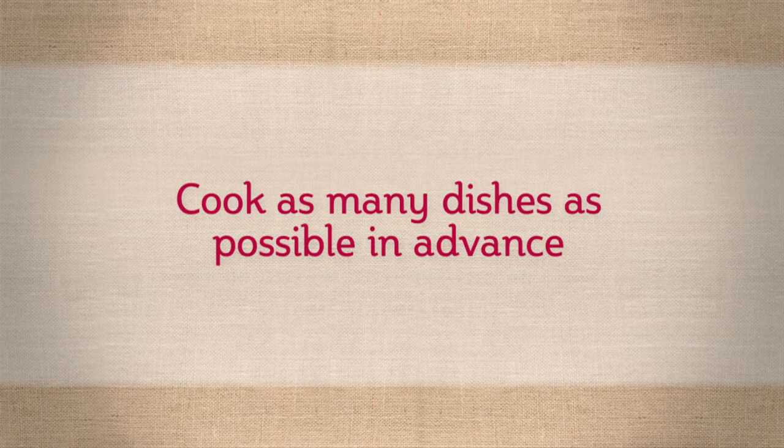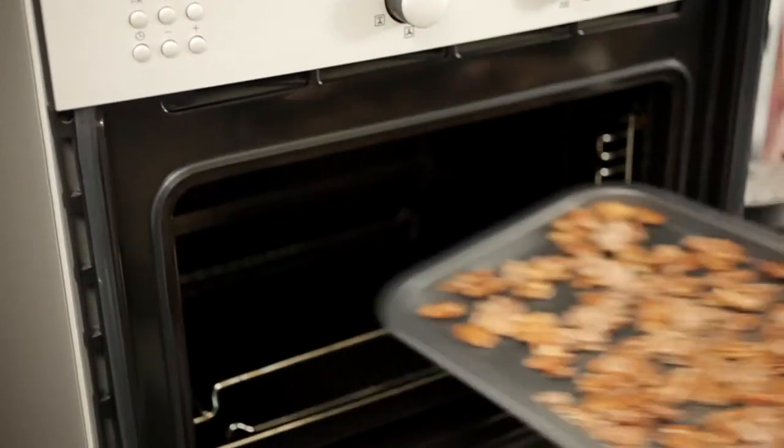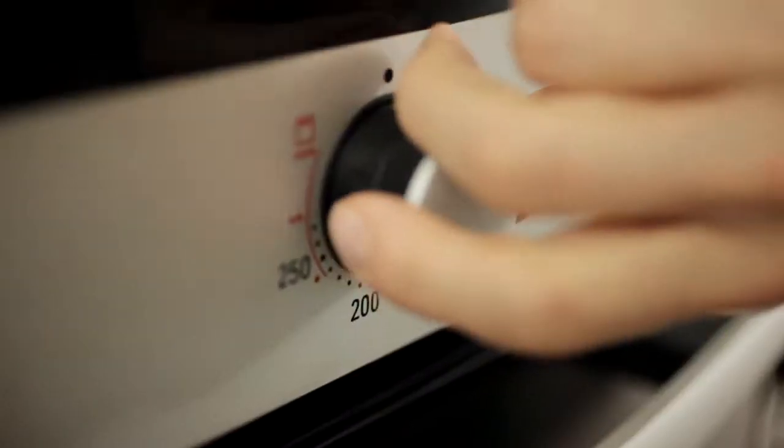Try and choose things that you can prepare well in advance. One of my favorites at the moment is a seafood lasagna. You can make it the day before, pop it in the fridge and just cook it when everyone arrives. Nobody wants to be stuck in the kitchen when all their guests are having fun in the other room.